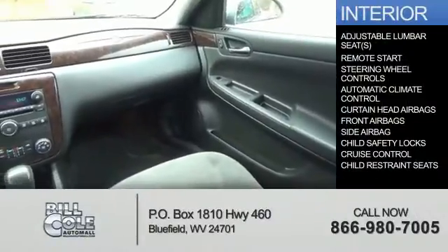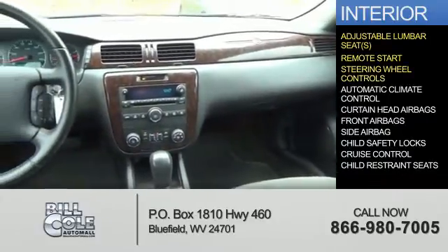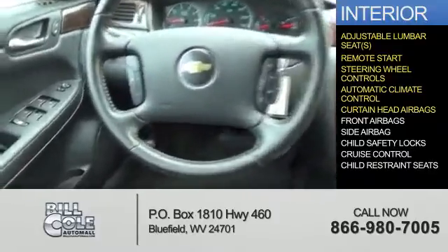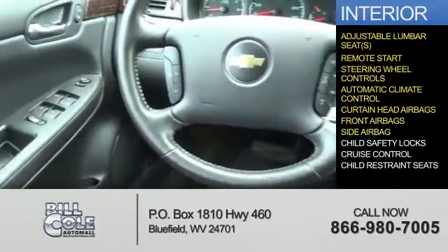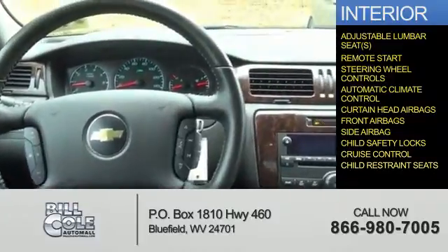Inside you'll find adjustable lumbar seats, remote start, steering wheel controls, automatic climate control, curtain head airbags, front airbags, side airbags, child safety locks, cruise control, and child restraint seats.